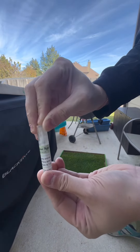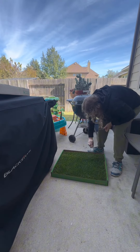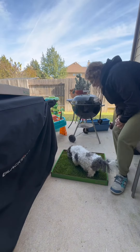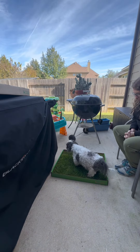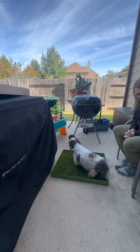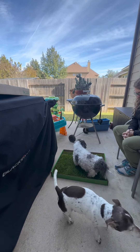So why choose Doggy Lawn? It provides a convenient, accessible place for your pup to use the potty, whether indoors or outdoors. It's a natural grassy area that is designed to be easy to clean and replace, ensuring a hassle-free experience for pet owners. Doggy Lawn is specially engineered to neutralize odors, keeping your home smelling fresh and clean.